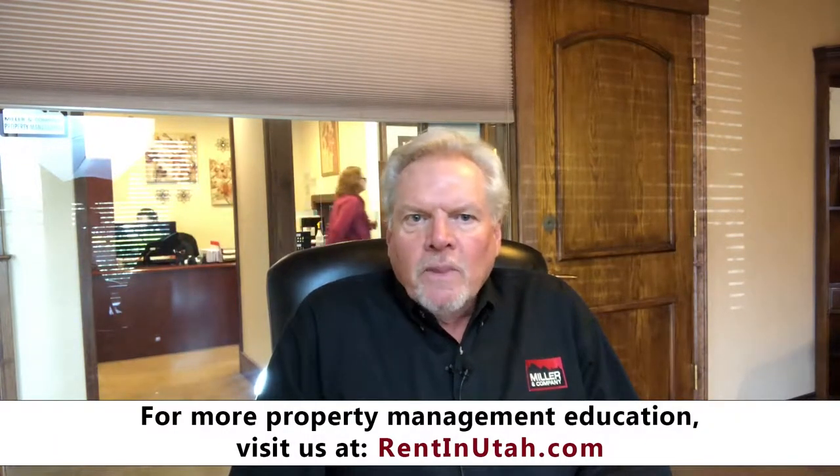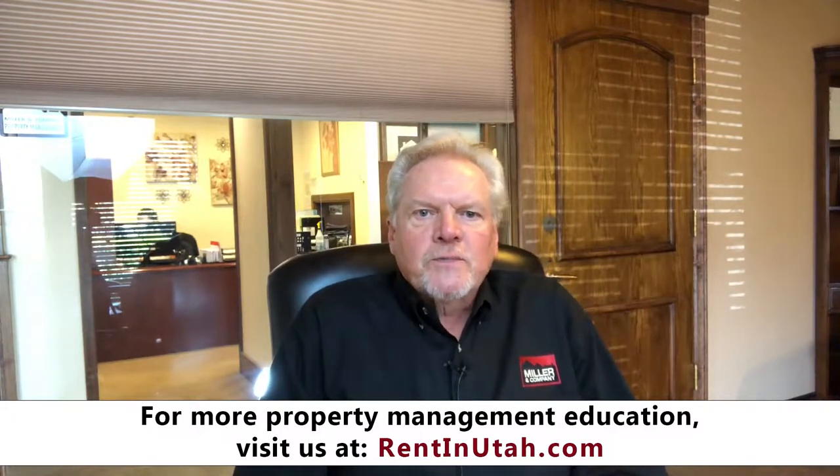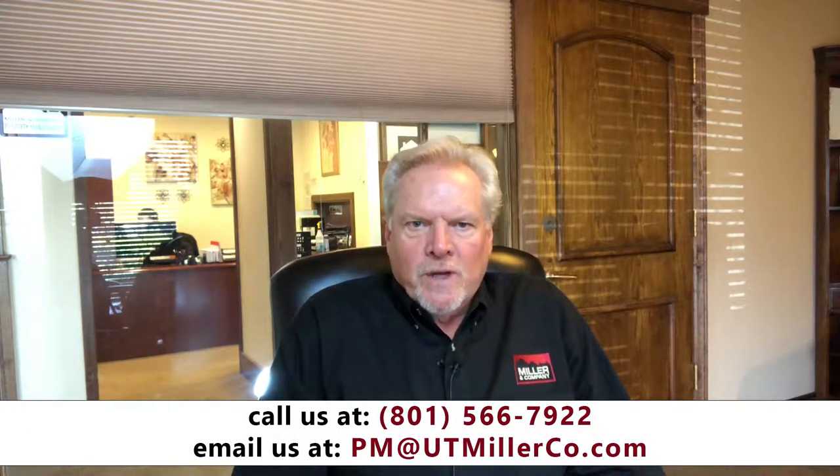Hello, I'm Kyle Miller, President Principal Broker with Miller & Company Real Estate and Property Management Services. Today I'm going to do a short video on a couple different types of investment strategies in the single-family homes, plexes, condos, and townhome space.